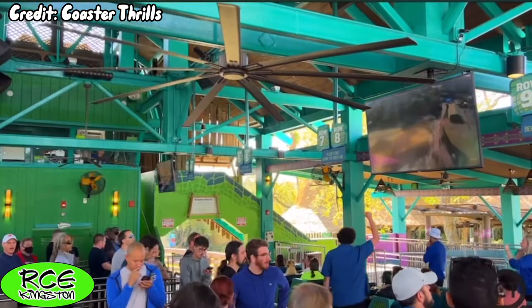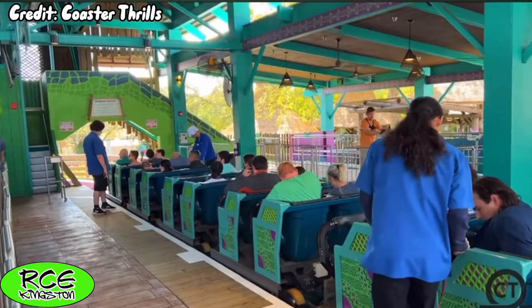Before we take a ride on the revamped Gwazi, let's take a look at our off-ride presentation.